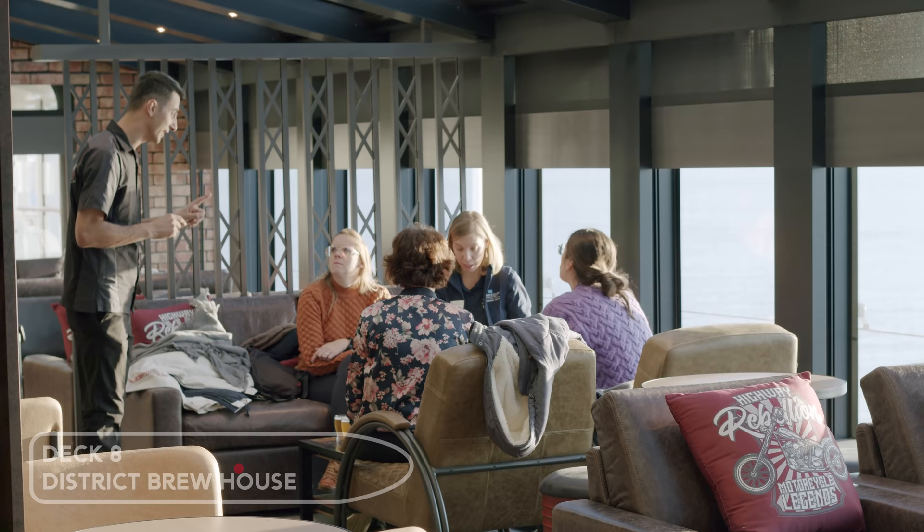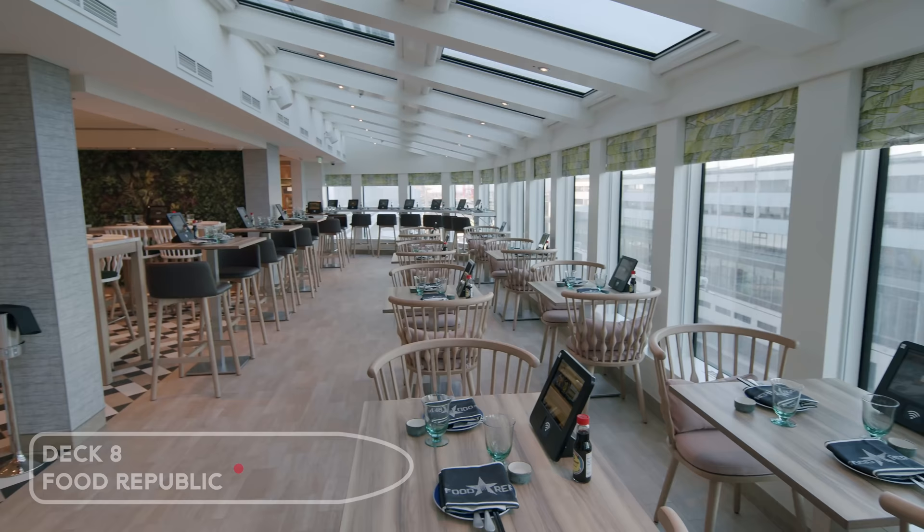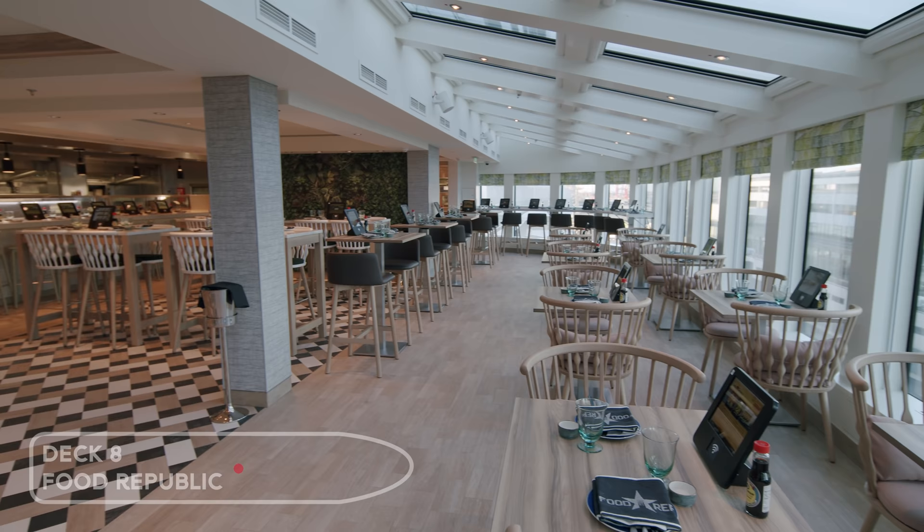Food Republic is another favourite of ours. It's the Asian fusion speciality restaurant. You order your food here using iPads on the table.